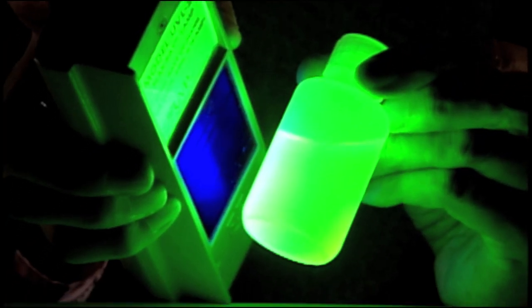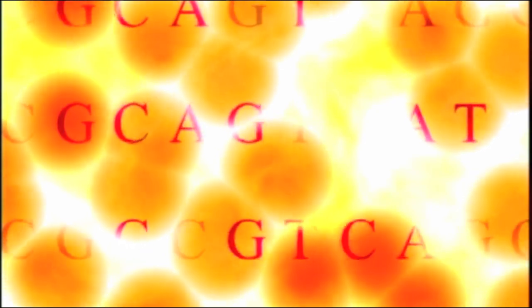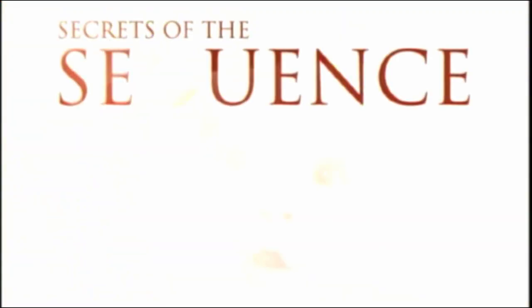Jellyfish have given the green light to microbiologists. We can actually, for the first time, visualize all these things we just thought about before. The directions for a human being are written in code, three billion letters long. These instructions tell our bodies how to live, how to grow, how to die. Researchers call this code the sequence.